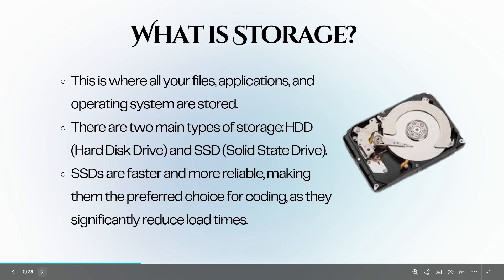Let's discuss storage — this is where all your files, applications, and operating systems are stored. There are two main types: the hard disk drive, or HDD, and the solid state drive, or SSD. SSDs are faster and more reliable than traditional HDDs. They significantly reduce load times, allowing your operating system and applications to boot up quickly. For coding, an SSD is highly recommended.